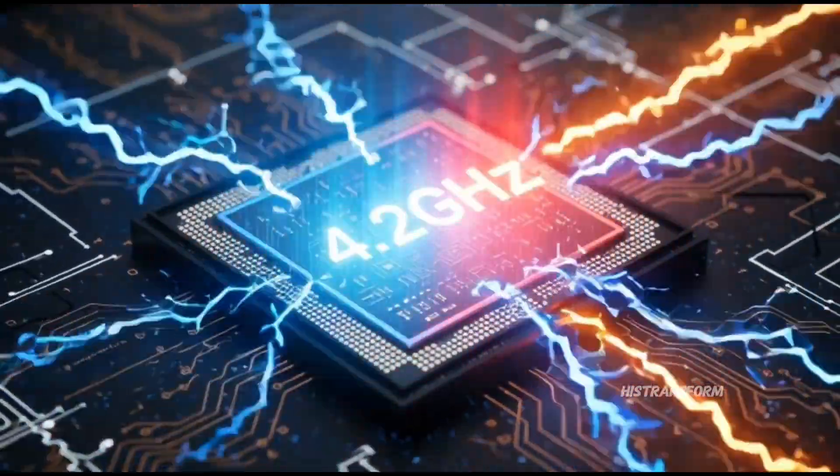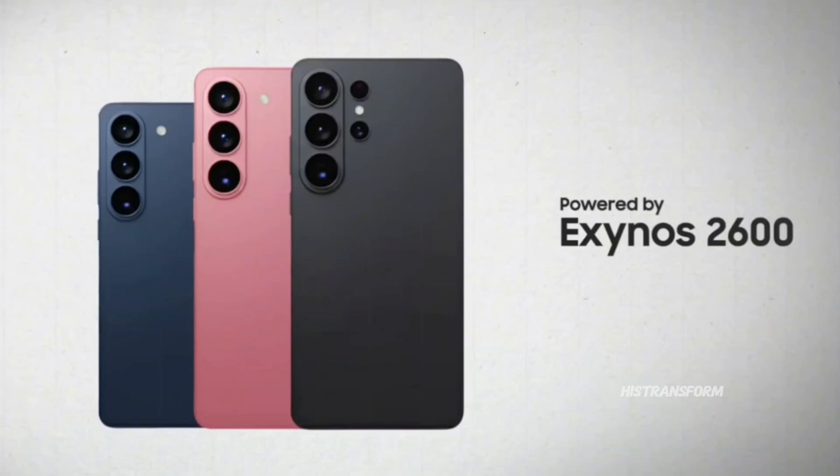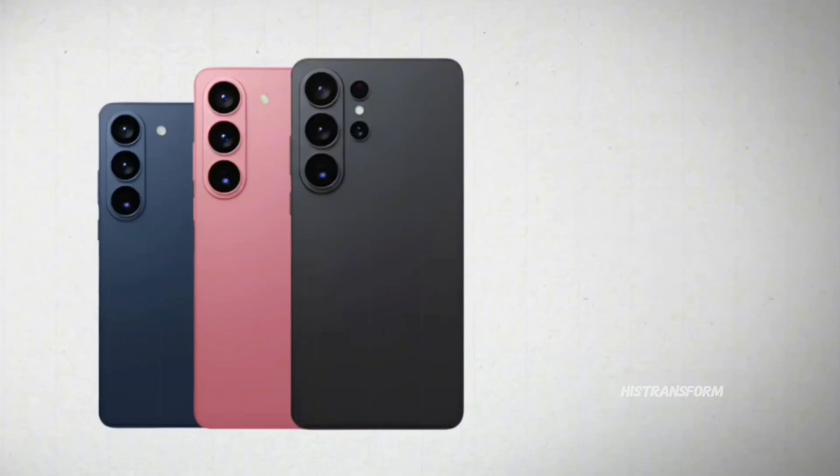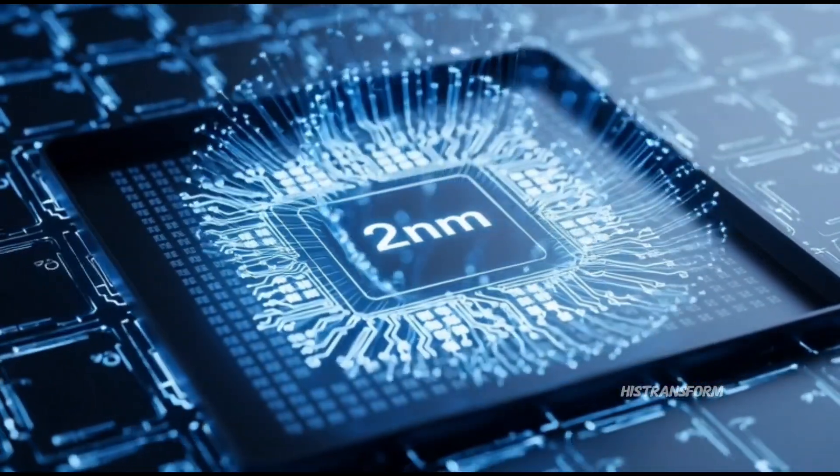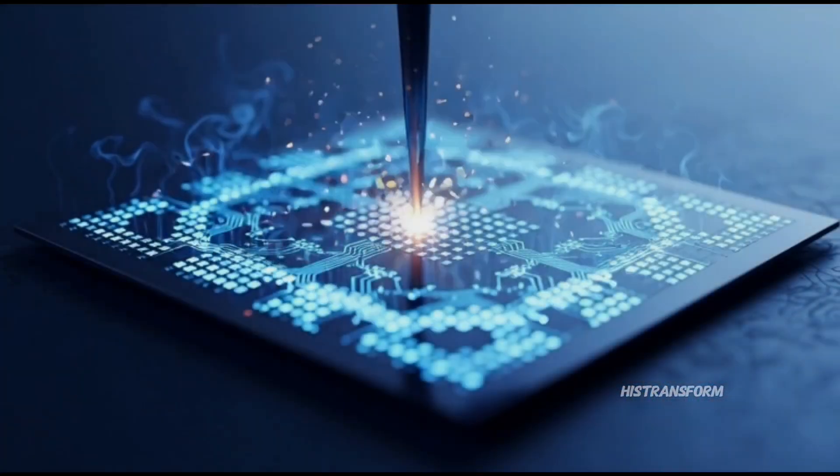The Exynos 2600 is expected to power next year's Galaxy S26 series, and it's built on Samsung's fancy new 2nm process. That's their most advanced chip tech ever — smaller, faster, and more efficient.